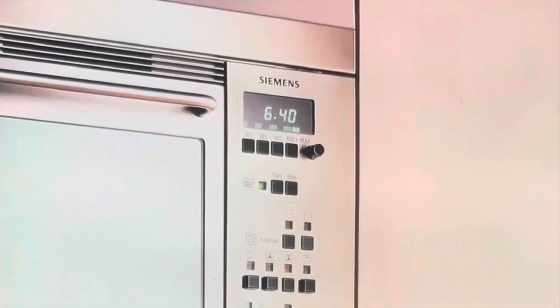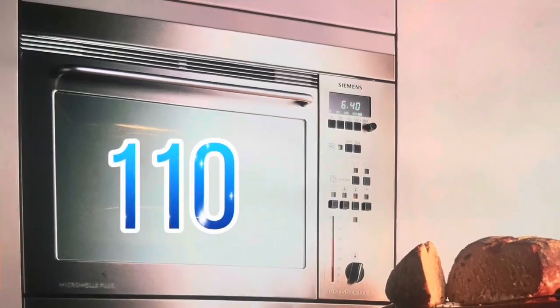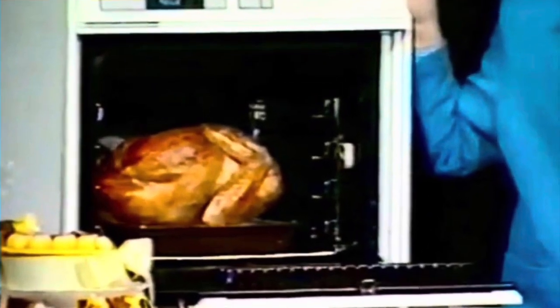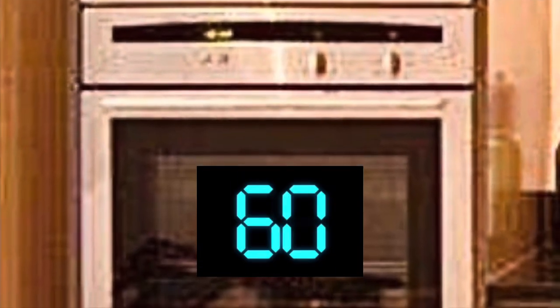Thermostatic oven controls let you set precise cooking times and oven temperatures. The range of temperatures available means the oven can be used for a variety of tasks, from proving and baking bread to cooking the Sunday roast. Most cookers have automatic timers which allow full cooking programs to be set in advance, giving you the freedom for other jobs or to go out and come back to a ready cooked meal. Many cookers also have a reminder timer with a duration of up to 60 minutes that gives an audible warning at the end of the required period.